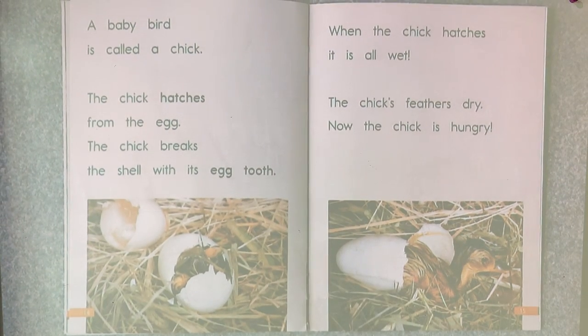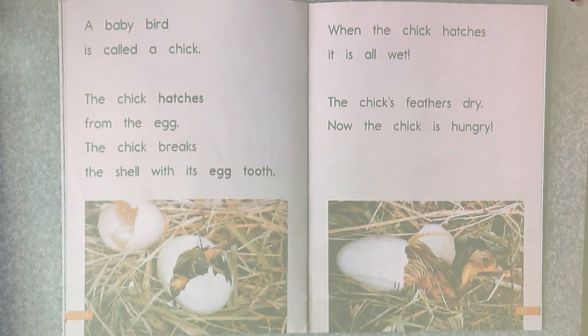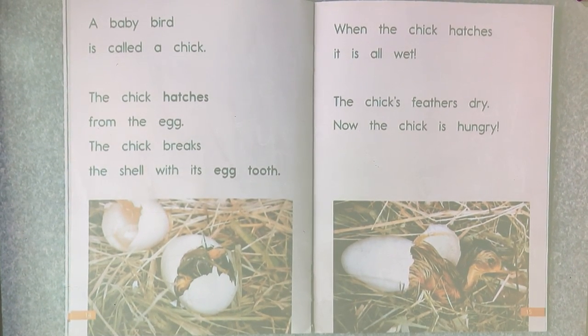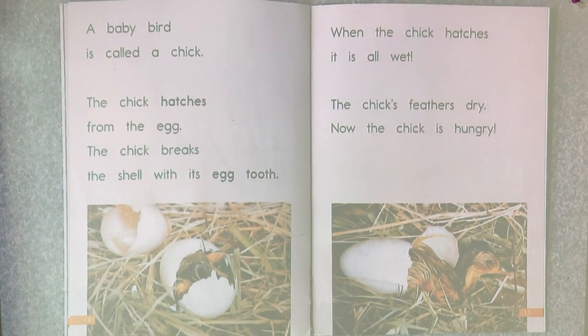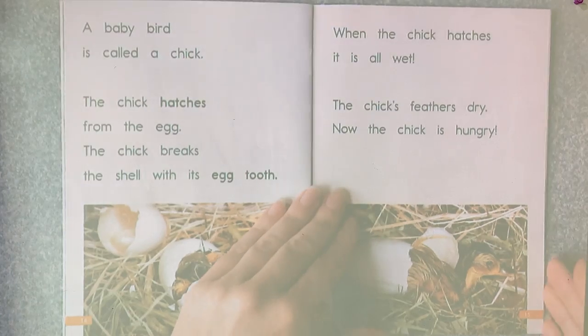A baby bird is called a chick. The chick hatches from the egg. The chick breaks the shell with its egg tooth. When the chick hatches, it is all wet. The chick's feathers dry. Now the chick is hungry. You can see this one's all wet.